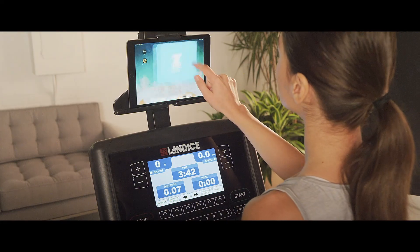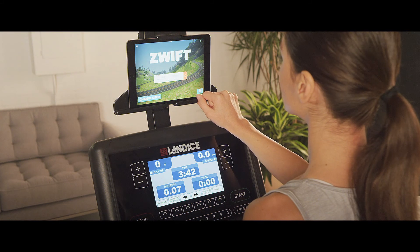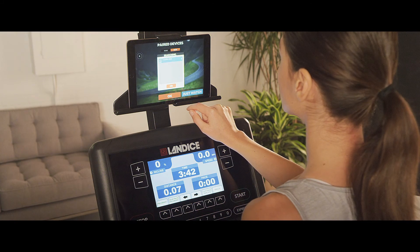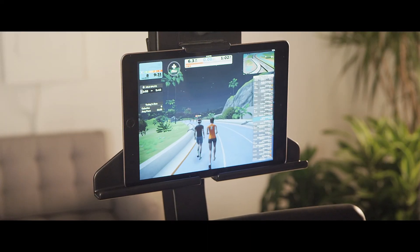With our Bluetooth integration available on the Landyce Achieve console, you can connect to many third-party apps through your personal tablet. Zwift is a popular program that registers speed and incline on the treadmill, and it also connects to our bikes. Zwift enables users to interact, train, and compete in a virtual world.